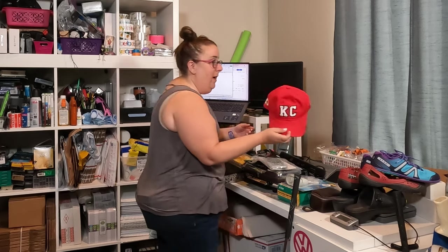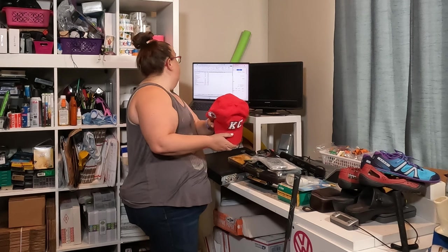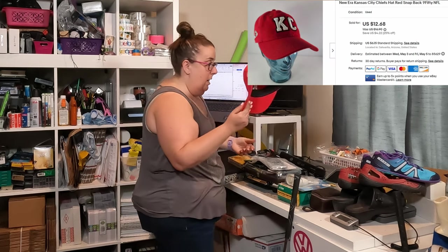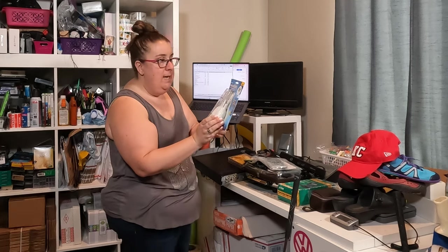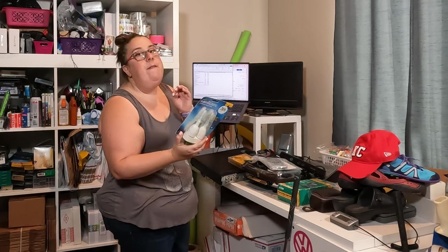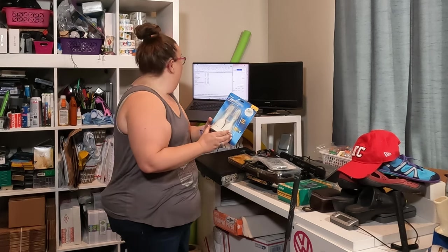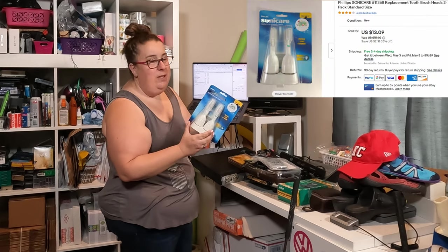A couple other small items of the weekend. I've got this Kansas City Chiefs hat — I paid a buck and it sold for $10. Another small item is this Sonicare brush set, brand new. I paid 50 cents for it, but I've had it a very, very long time. These only sold for $13.